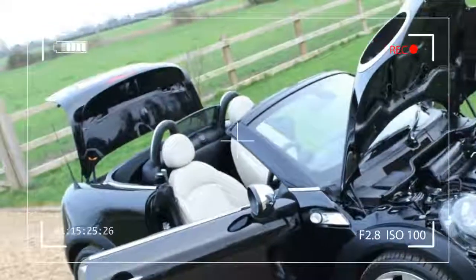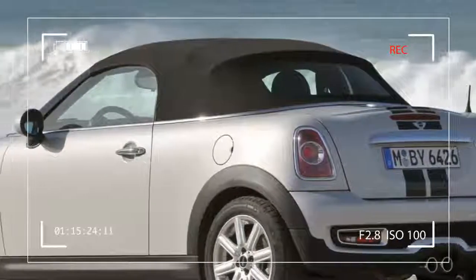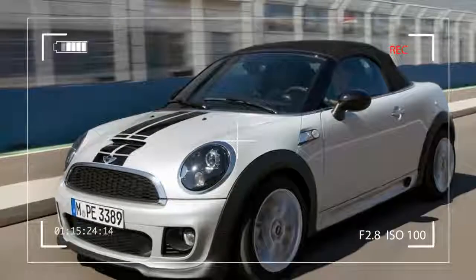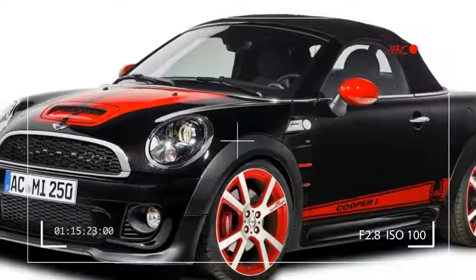There is an all-new Mini Cooper coming in 2014, but for the purposes of this review, we'll ignore that. Mini's base design, despite its best intentions, is old — it's old and it's not quite as good as it was 11 years ago.